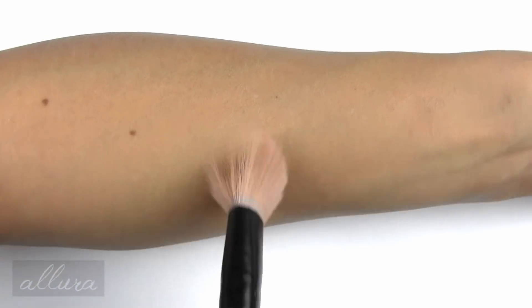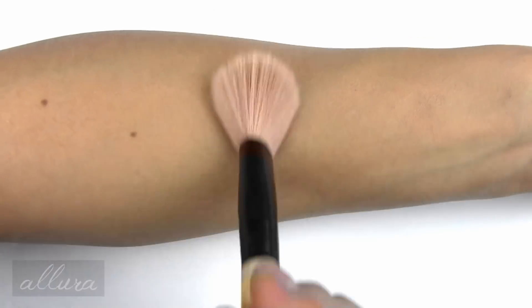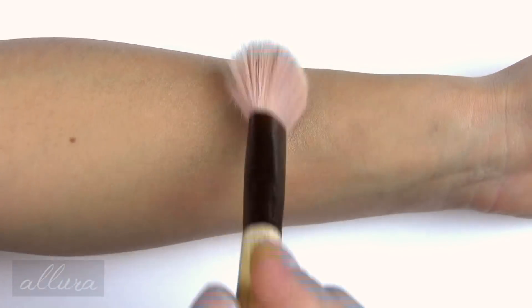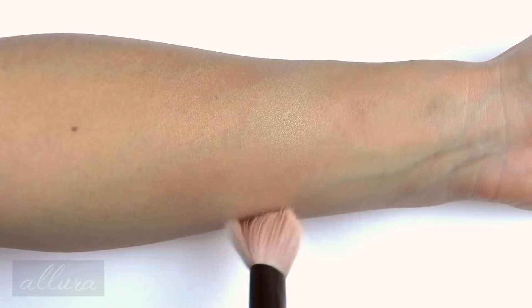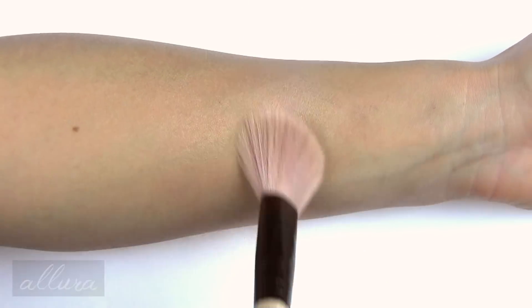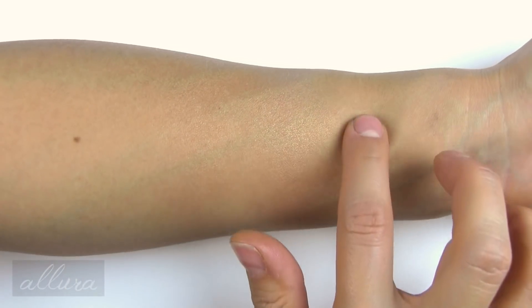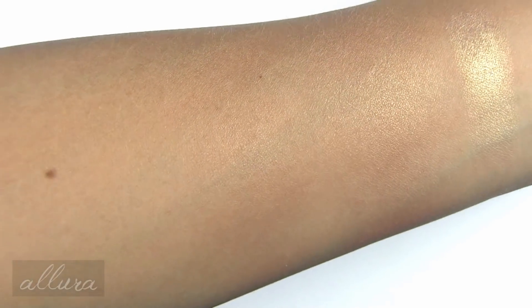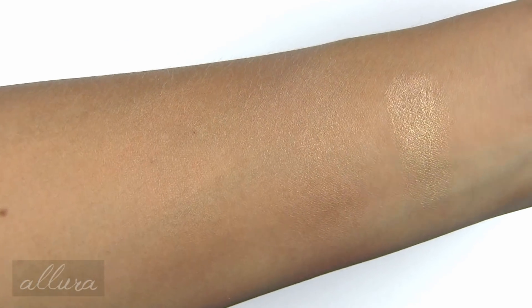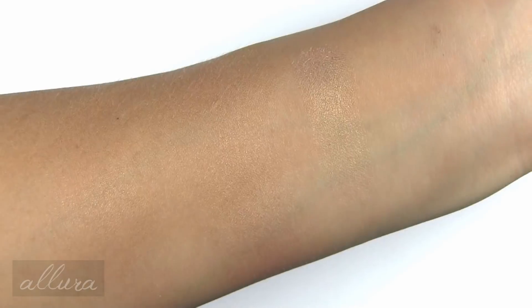The second face powder is Happy Go Dazzlingly, which is a gold with sparkle. Swatching the same way with two layers applied. These are really stunning on the skin — metallic but blending in nicely and smoothly. The formula is nice and creamy and soft. From left to right: subtle application, two layers, and the finger swatch.